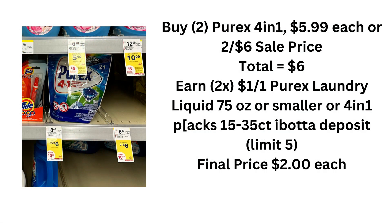Here was a little gem hidden among things — the Purex laundry detergent. The liquid is also included but not in the picture. You're going to buy two Purex laundry detergents — this is the four-in-one, or you could buy the liquid. They're two for $6, or $5.99 each, totaling $6. You're going to earn two Ibotta rebates for $1 each, equaling $2. There's a limit of five, so your final price is $2 each.